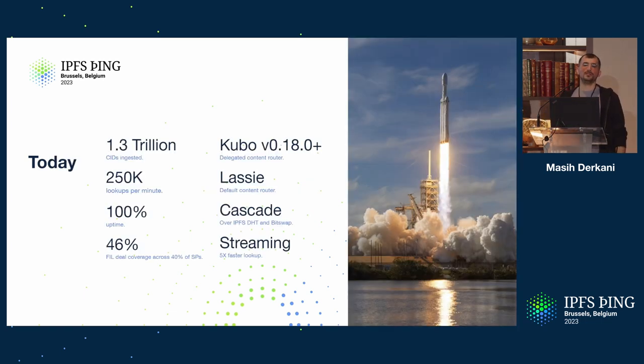Today we have 1.3 trillion CIDs — about 300 billion more than before. We have a lookup traffic of 250,000 requests per minute, which actually reduced significantly over the last six months; it was about four to five times that before. And this last quarter we hit another 100% uptime — not going to jinx it, but really great to see.